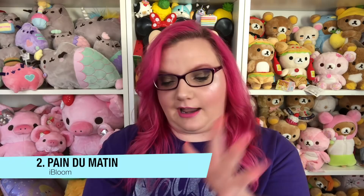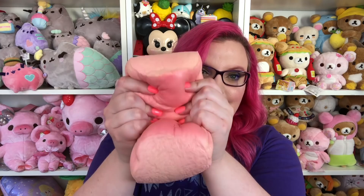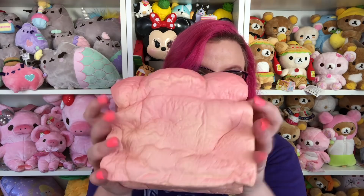Number two is this giant bread that I just got. This was really hard to choose because iBloom does bread very very well — they have a little round loaf, a bagel, a little french bread — the amount of bread iBloom has made is ridiculous and they're all really good. But I really really like this one: it's pink, it smells really good, it's super duper squishy, and it has a strawberry but bread smell at the same time. All of iBloom's breads are really really realistic looking.